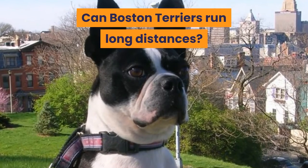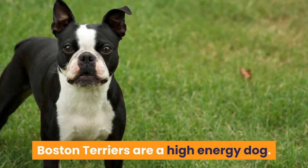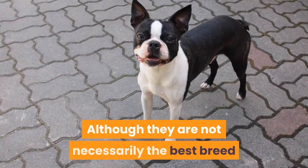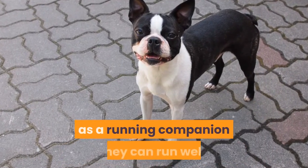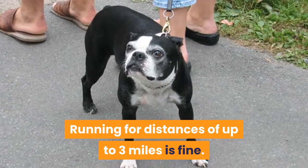Can Boston Terriers run long distances? Boston Terriers are a high-energy dog. Although they are not necessarily the best breed as a running companion, they can run well. Running for distances of up to three miles is fine.